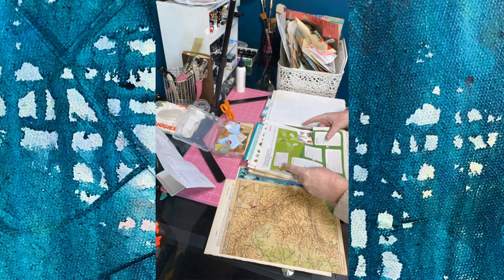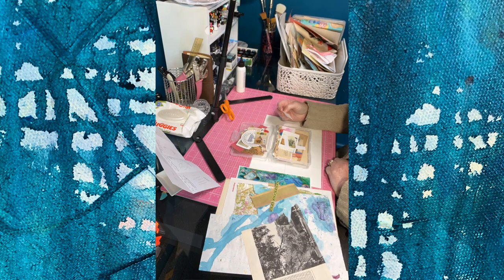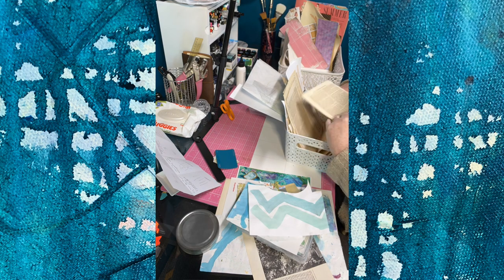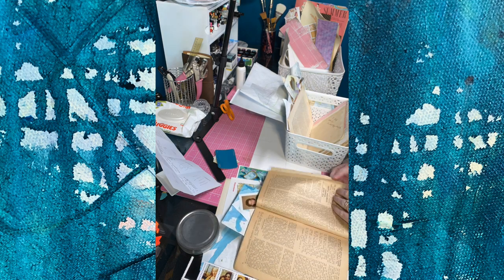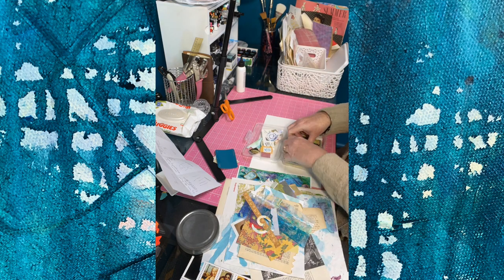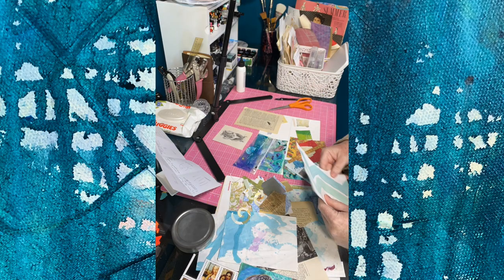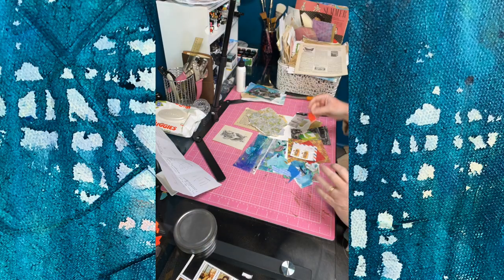A local art gallery is having a curation of zines based on an ecological and environmental theme, and so I decided it would be fun to join in on that. You're seeing me here going through all my collage supplies - that's all the ones I use for making zines and other small collages. I have some of my own artwork that I've scanned and I'm repurposing, selecting pieces and piling them up.